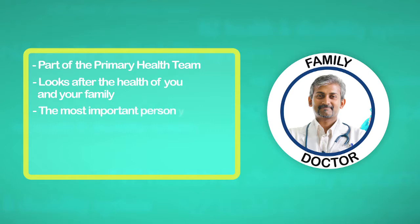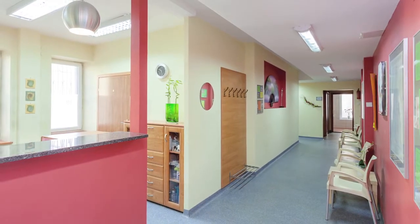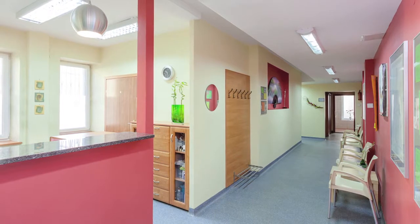This is the most important person you should see for your health in New Zealand. Your family doctor is the first person you should visit if you are worried about your health or the health of your family. Family doctors are found at a medical centre, usually close to where you live.